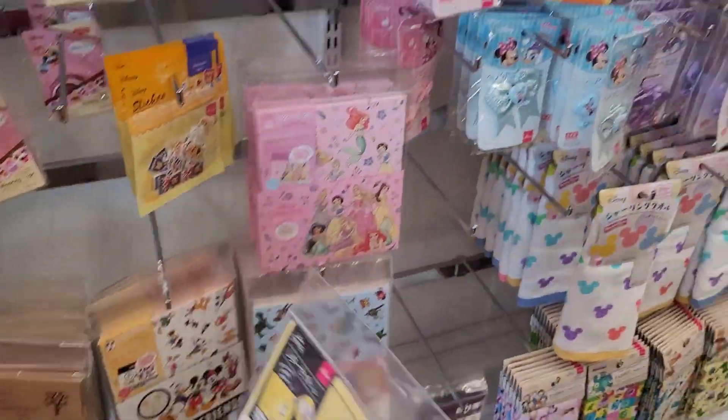Oh, this is tape or like white out. It's like white out, you know when you like when you make a mistake. Oh so it's 165 yen — so about $2.25. Oh this one's like paper cubes.